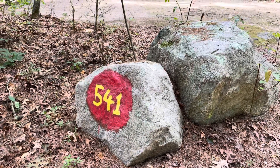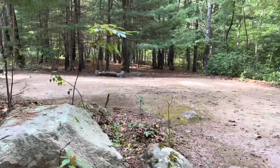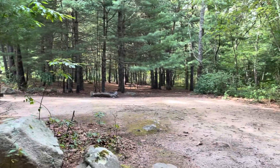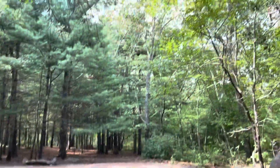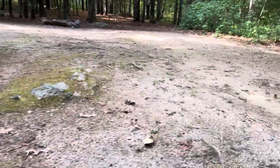Site 541 sits on a corner of a dirt road, a side road, and Mills Camp Loop Road. This is a very small site.